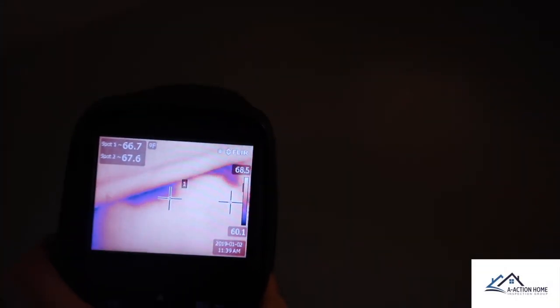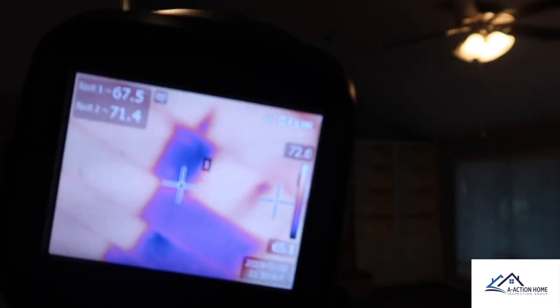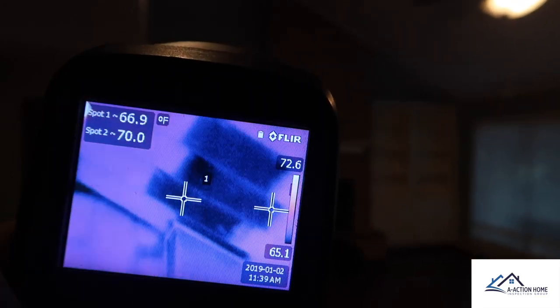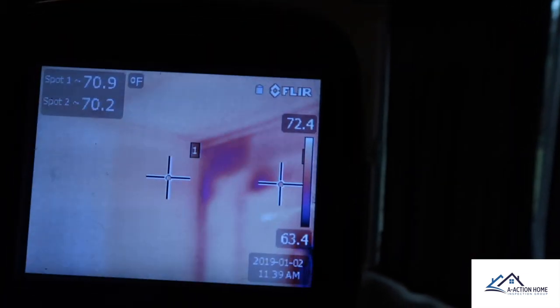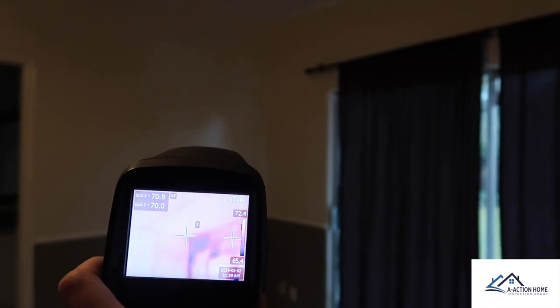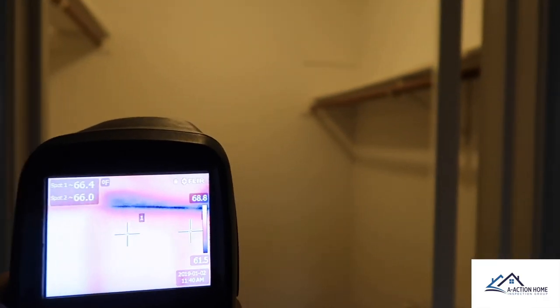One of the things we like to do on every single one of our inspections is use the thermal imaging camera. One thing you have to remember about the thermal imaging camera — it only shows temperature difference. It does not see through walls. We can see some irregularities in temperature, notifying that there might be moisture, missing insulation, or other known problems in the structure.